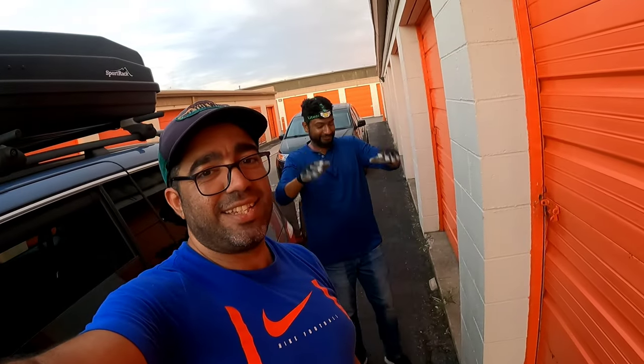Hey guys, welcome back to another episode of Smart Flips. This time we have a guest. He's here to help again - whenever there's heavy stuff to lift I have to call him. We got another storage unit, and this one was actually close to him, so that's why I called him to come check it out and help me go through it. All right, let's get to it.